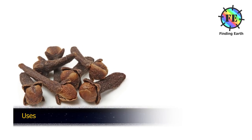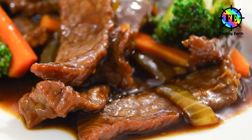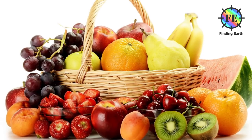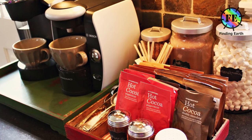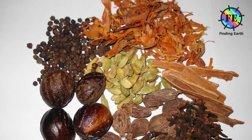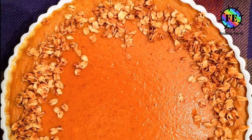Cloves are used in the cuisine of Asian, African and Near and Middle East countries, lending flavor to meats, curries and marinades, as well as fruits such as apples, pears or rhubarb. Cloves may be used to give aromatic and flavor qualities to hot beverages, often combined with other ingredients such as lemon and sugar. They are a common element in spice blends such as pumpkin pie spice and speculoos spices.